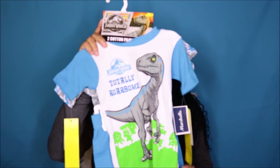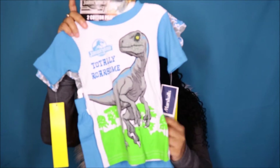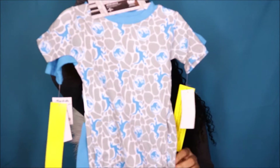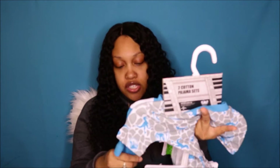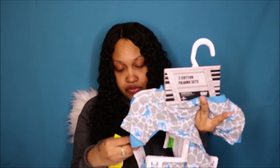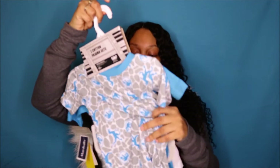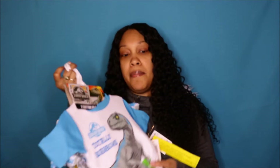The next two items are some pajama sets. This one is a dino set — this is how the set looks — and this is the Jurassic Park brand. These were only $13, so $13 for two pairs of pajamas. Not bad!